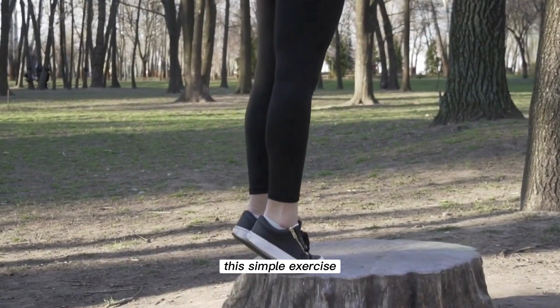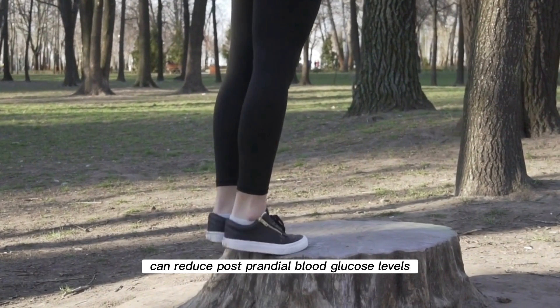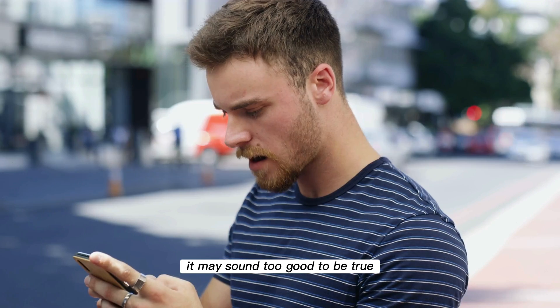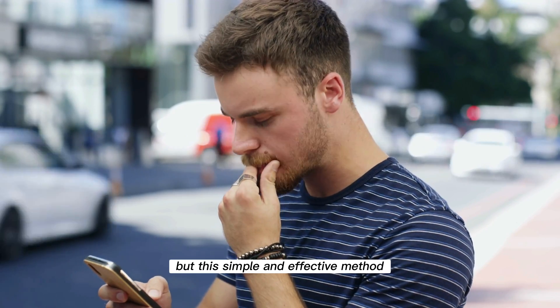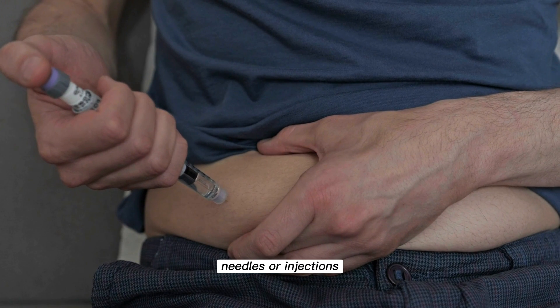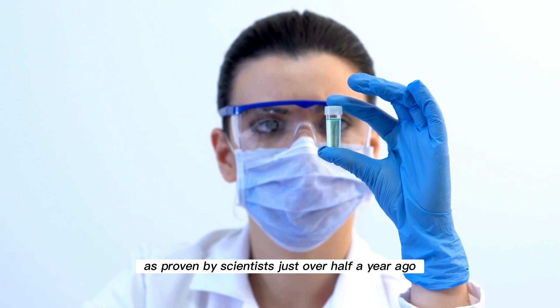This simple exercise can reduce postprandial blood glucose levels by more than 52%. It may sound too good to be true, but this simple and effective method, without drugs, needles, or injections, really works, as proven by scientists just over half a year ago.